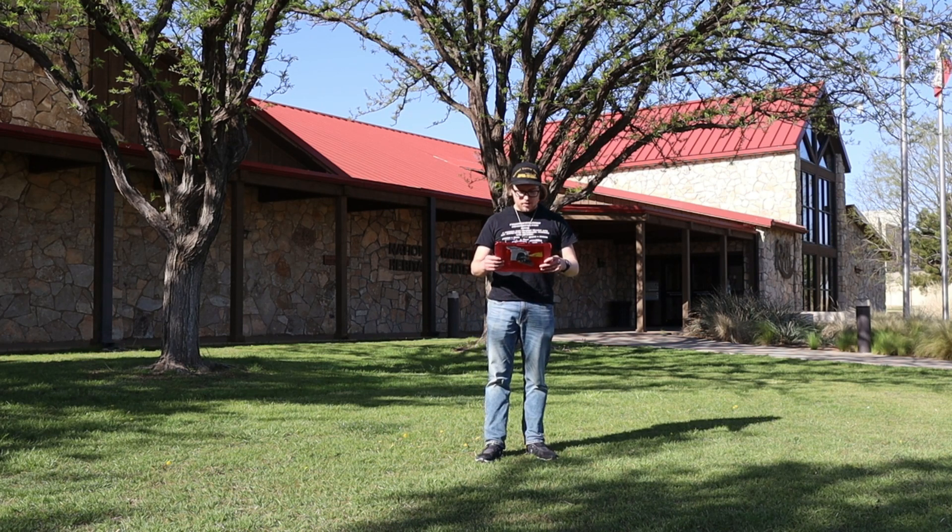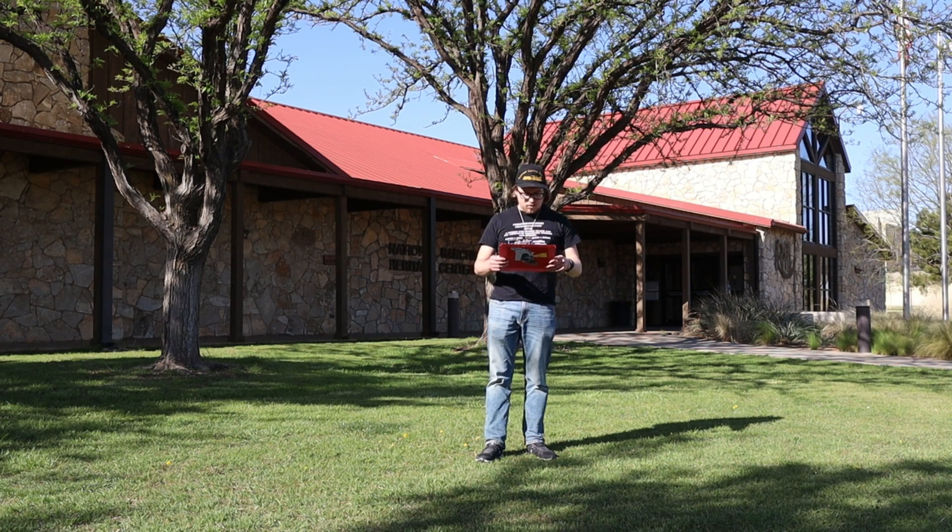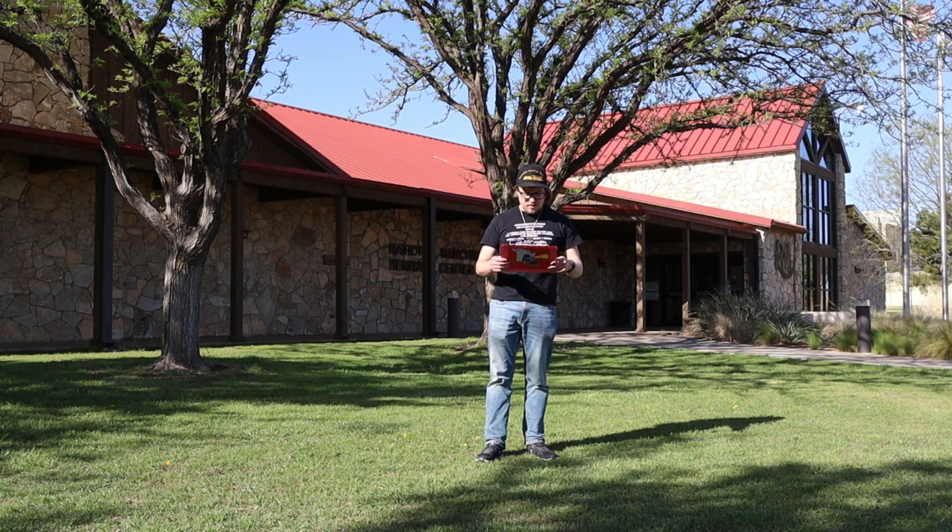The National Ranching Heritage Center is located at 3121 4th Street in Lubbock, Texas. The park is open Mondays through Saturdays 10 to 4 and Sundays 1 to 4. The gallery closes an hour later each of those days and admission is free. It is closed on Texas Tech game days.